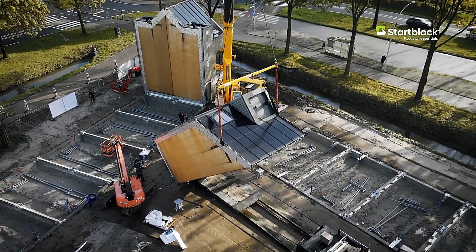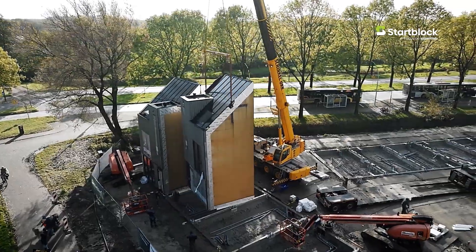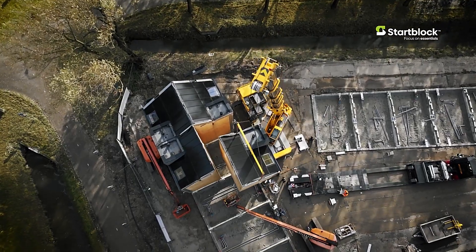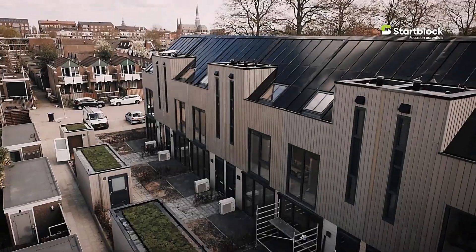One of the available models offers three floors, providing a total of 59 square meters of living space. Start Block presents a practical and innovative housing solution that combines affordability, sustainability, and modern living.